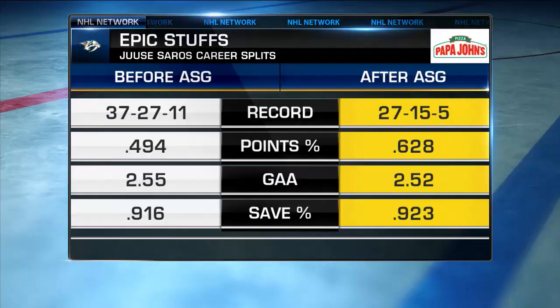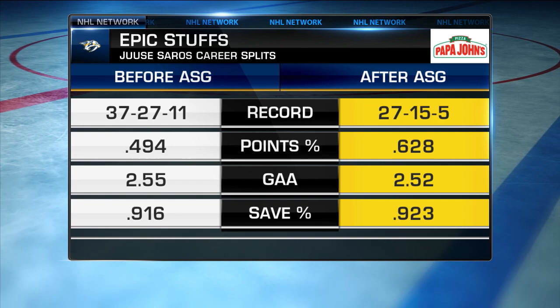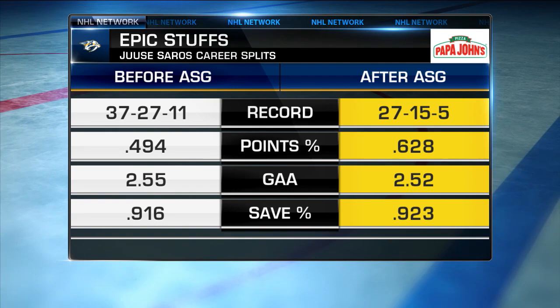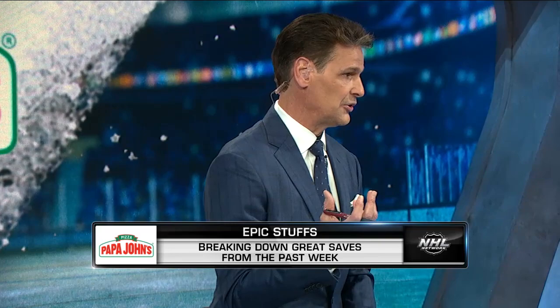This will be interesting to watch. Historically, pre-All-Star break, he has tracked at a rather mediocre pace over his brief career to this point. But post-All-Star break — and we're probably getting into that space now in the NHL schedule — look for UC Saros to really bear down and see those numbers go stronger, well into the .900s in terms of save percentage. He really seems to button his game down as the season wears on.